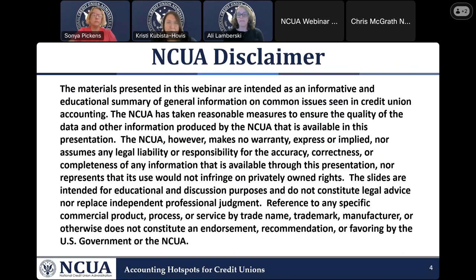As always, I also have our NCUA disclaimer that I must read. The materials presented in this webinar are intended as an informative and educational summary of general information on common issues seen in credit union accounting. The NCUA makes no warranty expressed or implied, nor assumes any legal liability for the accuracy, correctness, or completeness of any information available through this presentation. The slides are intended for educational and discussion purposes and do not constitute legal advice, nor do they represent an endorsement by the US government or the NCUA.